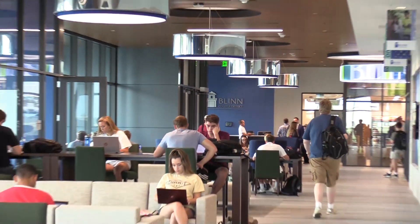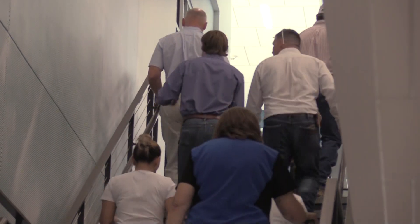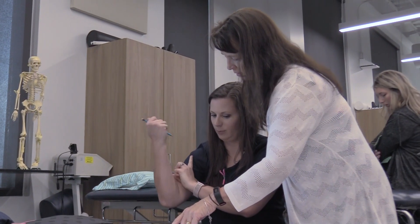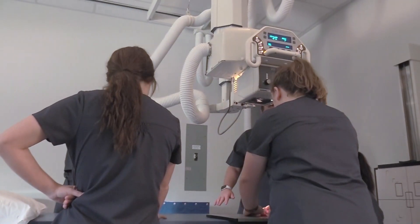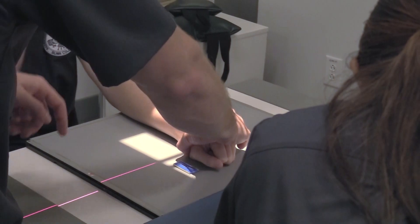Because this is the Rellis campus, Blinn is a part of a bigger picture. We are a part of allowing students to see that they have future steps. They can take what we offer them in an associate's degree or a certificate and move right through into a program that gets them to the bachelor's degree and maybe even beyond.